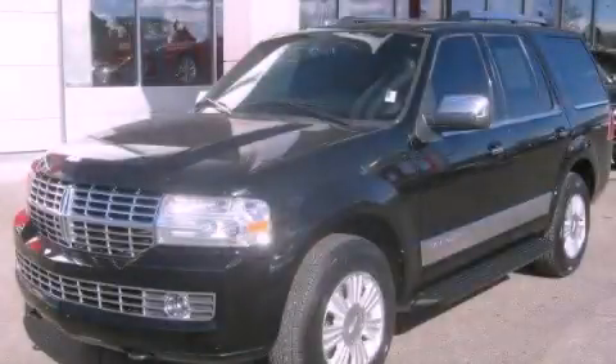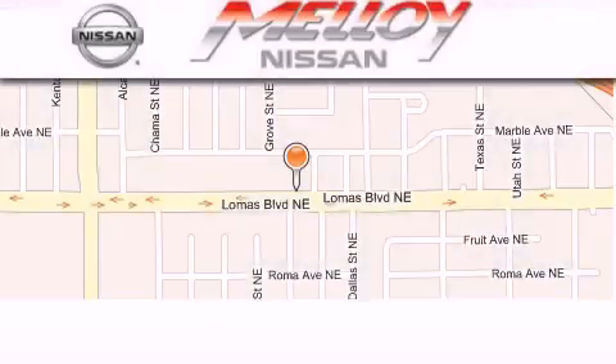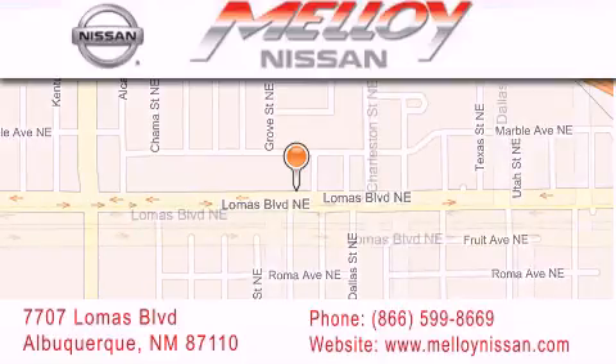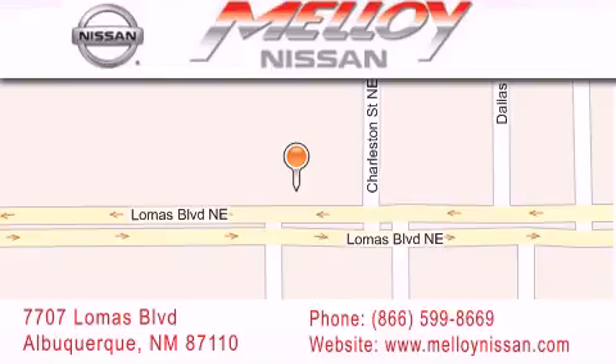Please call us today for more information on this great vehicle. Malloy Nissan is located at 7707 Lomas Boulevard in Albuquerque. We are dedicated to excellent customer care. Everything we do at Malloy Nissan is designed to elevate your automotive dealer experience and save you time and money, while delivering the best automotive dealership experience available today.